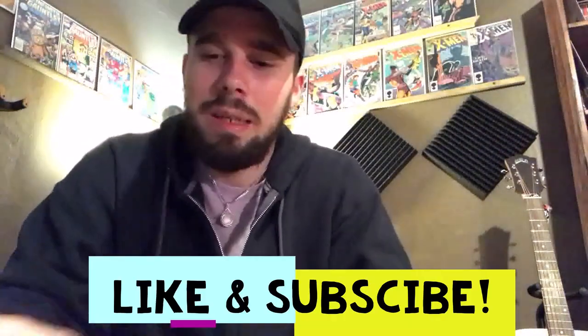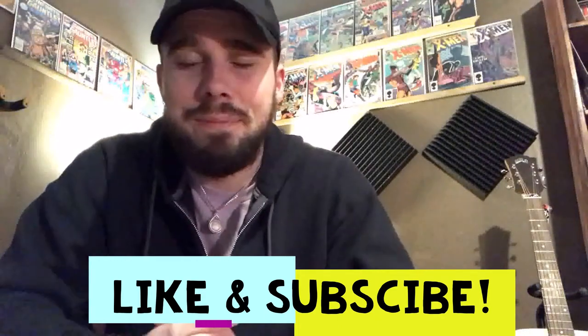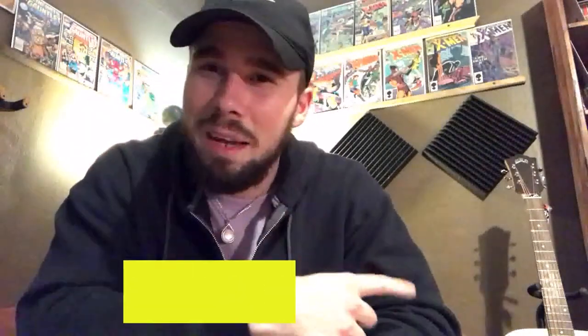I hope y'all liked the video. If you haven't yet, please like and subscribe to the channel, and I'll catch you on the flip side. Peace, see you later.